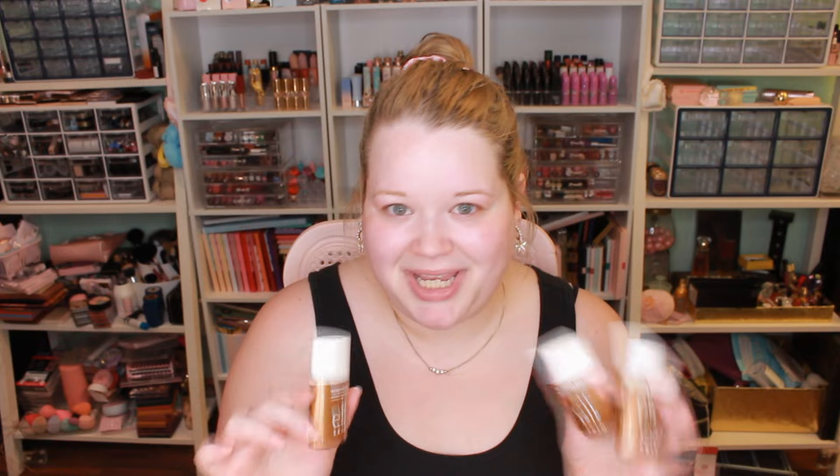So I did get all three colors of the bronzing drops, and I will share some color comparisons and swatches for you guys so you can try to figure out which one is best suited for you if you're interested in picking these up.